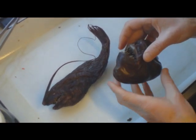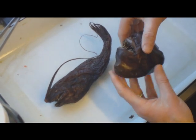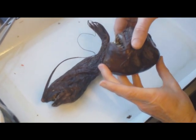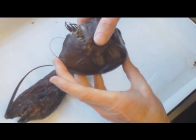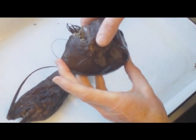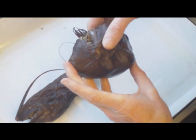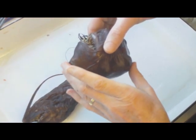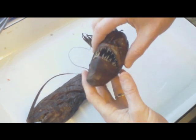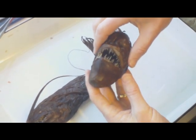Anglerfishes are renowned for being able to take large meals. If you push this gently — I don't want to damage the fish — you can see there is actually something inside the stomach of this female anglerfish. It's another fish, probably head up this end, tail up here — it's a bit hard to tell — but you can see this fish has had a huge last meal.